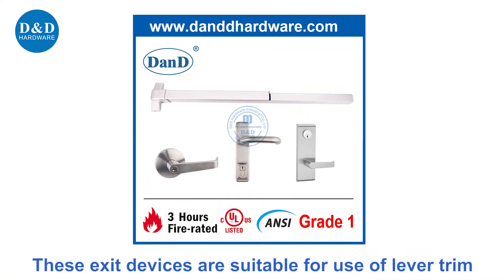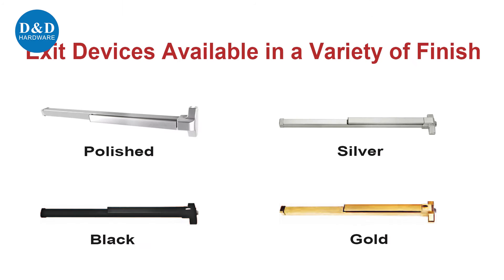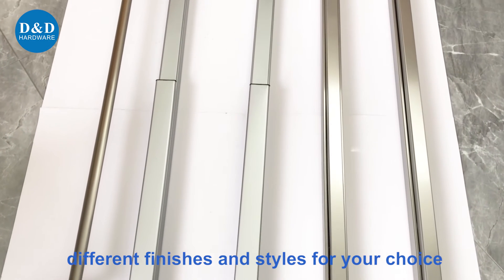These exit devices are suitable for use with lever trim and can be used on rebated or non-rebated doors. A wide range of panic bars are available in different finishes and styles for your choice.